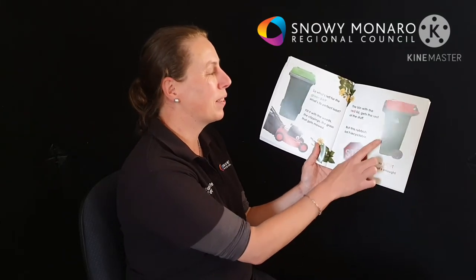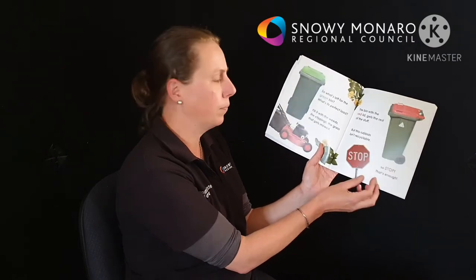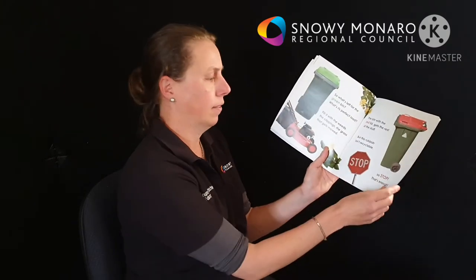The red bin with the red lid gets the rest of the stuff. But this rubbish isn't recyclable, so stop — that's enough.